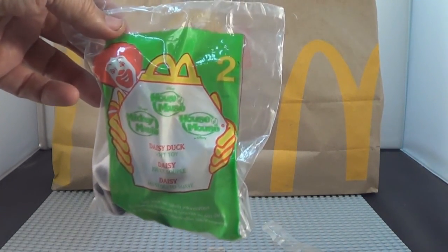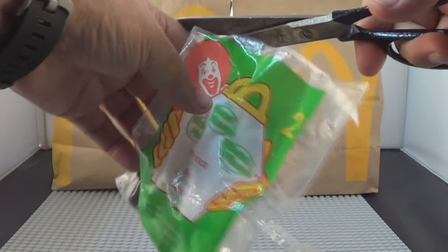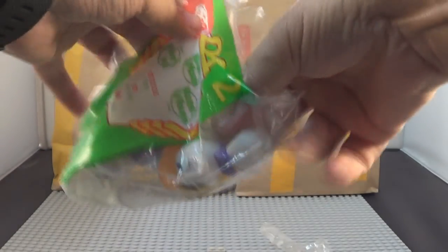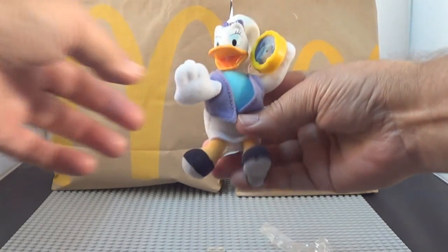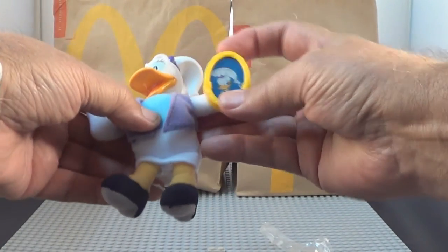There's number two — Daisy Duck. Open her up, there's Daisy. She's carrying a mirrored-type tray with a 3D photo that changes as you tilt the tray.